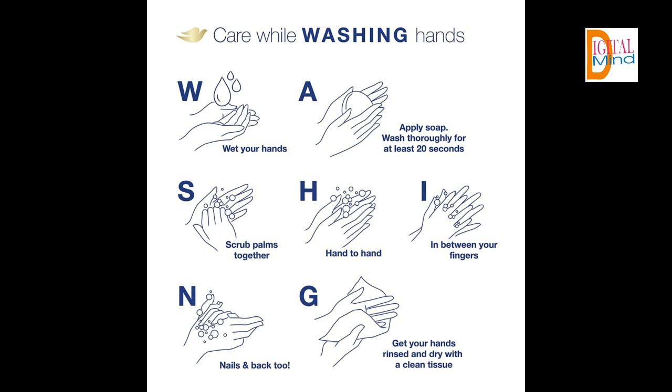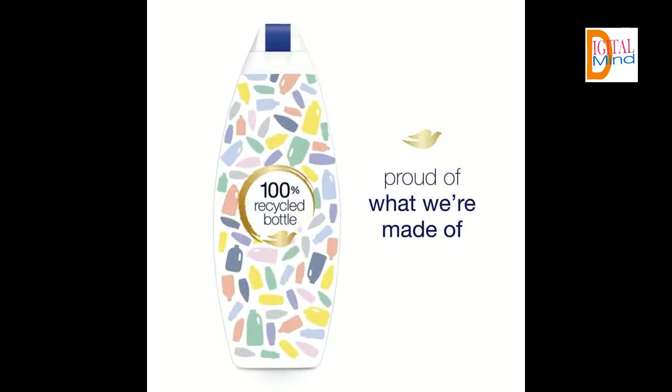Indulge in Moisture Renew Blend. Dove Body Wash delivers a powerful mix of moisturizing ingredients for your skin, leaving it feeling nourished and healthy.